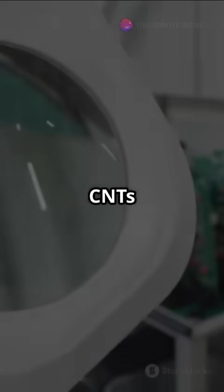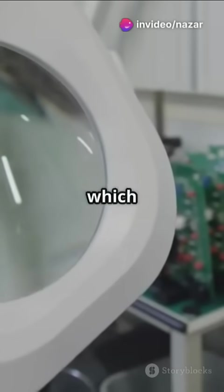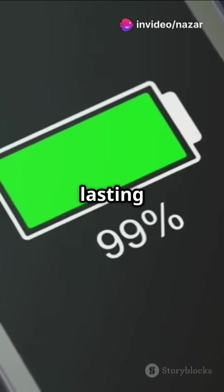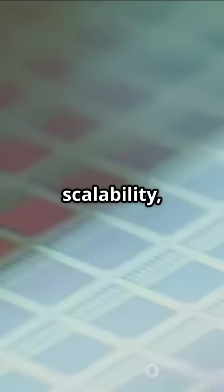But that's not all. CNTs also consume less energy, which means less heat and longer battery life. Imagine your phone lasting days instead of hours. And they promise better scalability, keeping Moore's law alive and kicking.